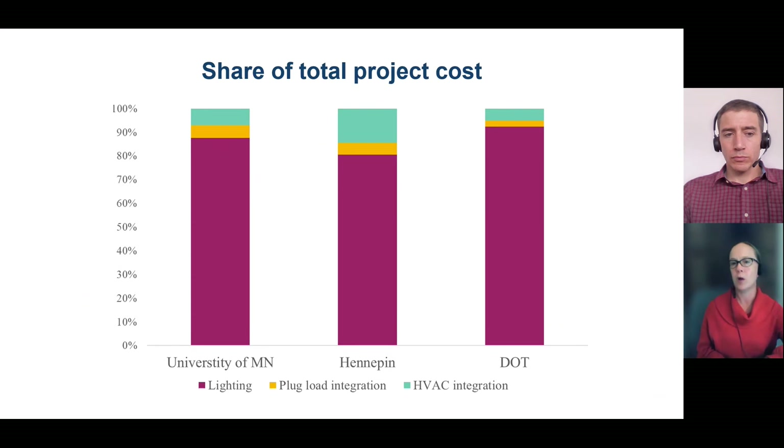The total installed cost across the Minnesota sites was around $6.50 per square foot, with most of that going to lighting. However, we've seen data with much lower installed costs for similar luminaire-level lighting control products in other parts of the country — specifically where energy efficiency programs have been actively promoting these projects, offering incentives, and doing contractor education. With those kinds of market transformation efforts in place, those markets see installed costs closer to $4.50 per square foot or even below.